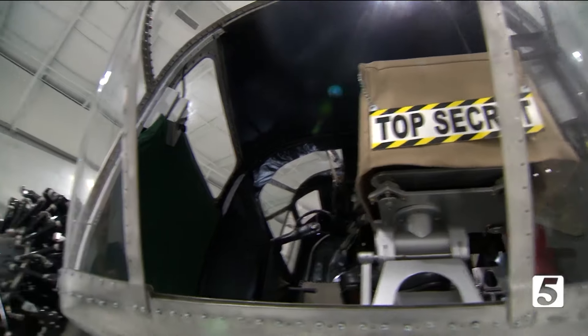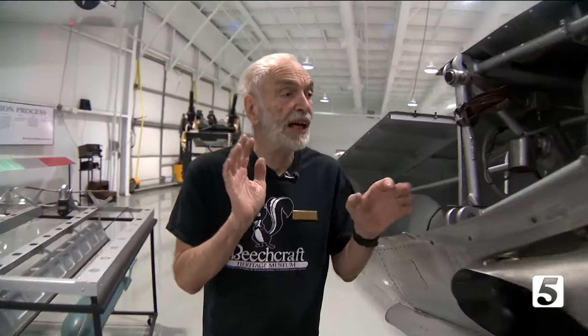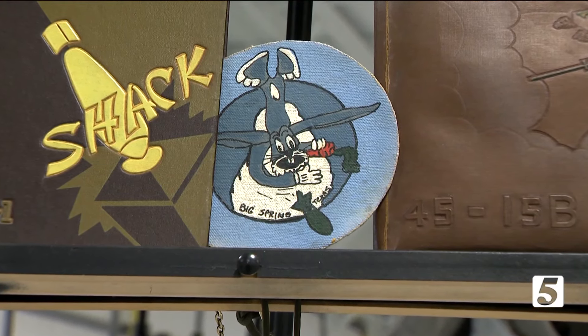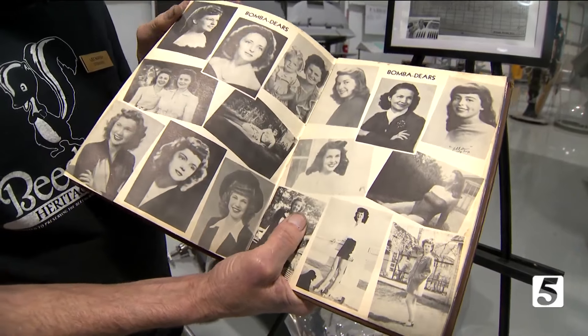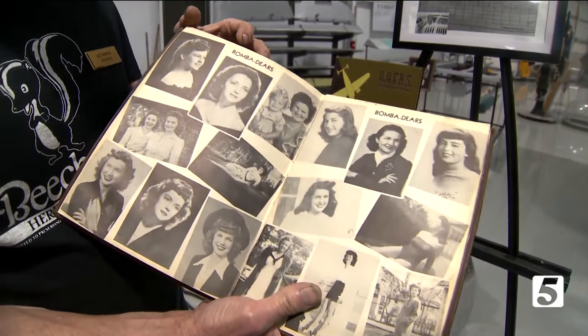All of this was redone to make it accurate — he believes that was around 1942. This is a patch off of a uniform, and it was in Big Spring, Texas the next year. Pictures of all the cadets, class of '45 in this case right here — bombardiers.